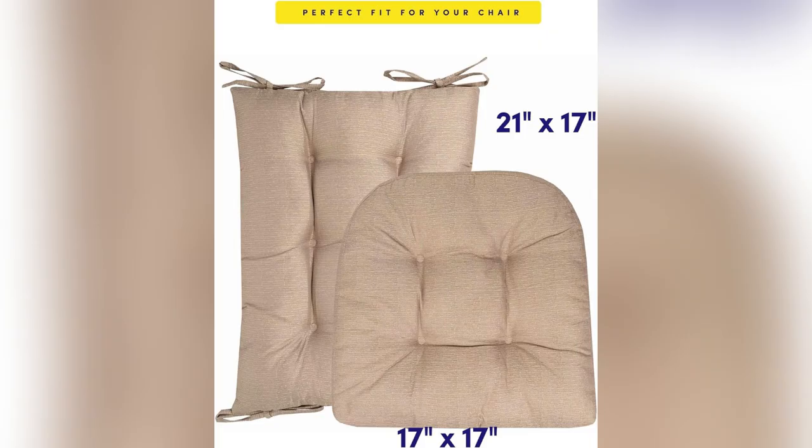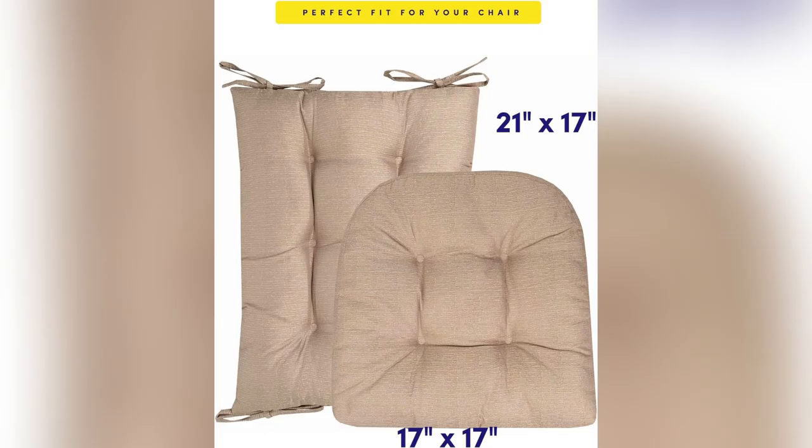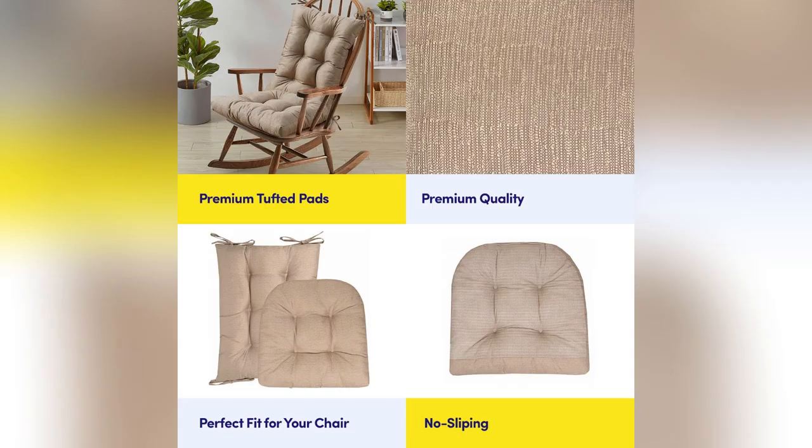With its tufted design, it fits seamlessly into any corner of your home — living room, patio, you name it. And the variety of colors? Perfect for those who love a splash of vibrancy or something more subdued.